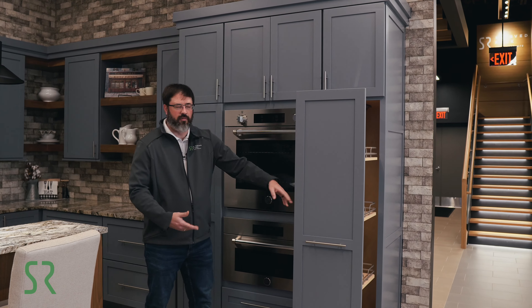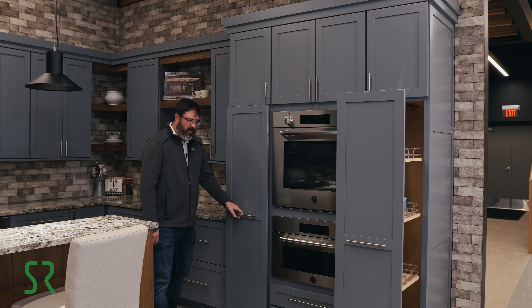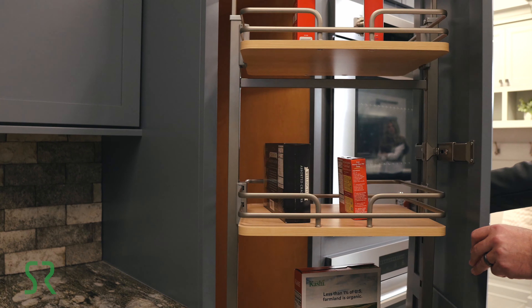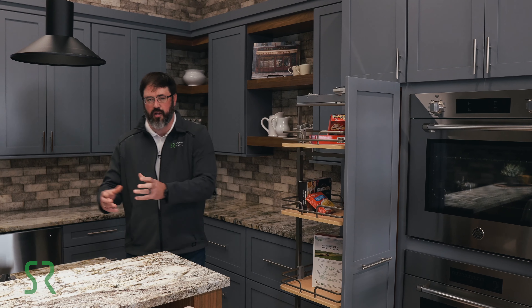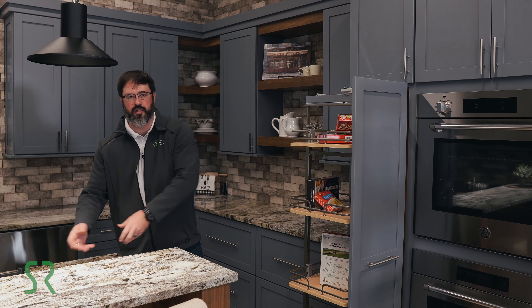We have pantry pull-outs, which provide you access to all your shelves as you pull them out of the kitchen. This pantry pull-out looks very similar to the one next to it, but this one's the big brother — it actually allows you to turn it. So as you're at your island making chili or soup, you can reach into your baskets, grab your ingredients, and get right to cooking.